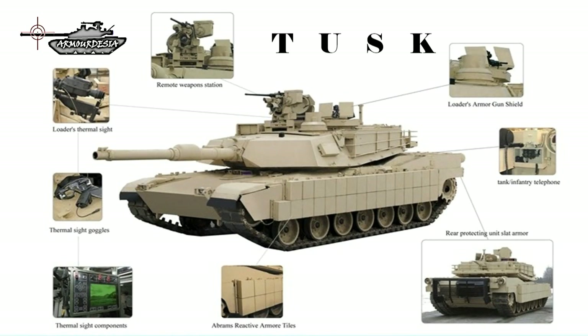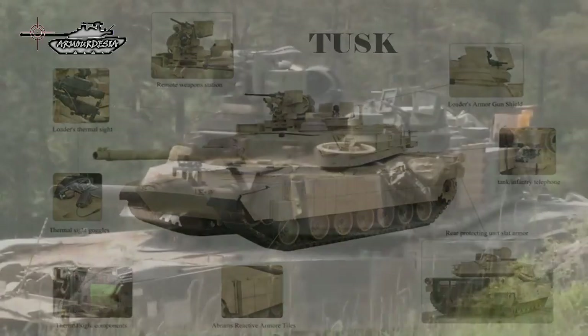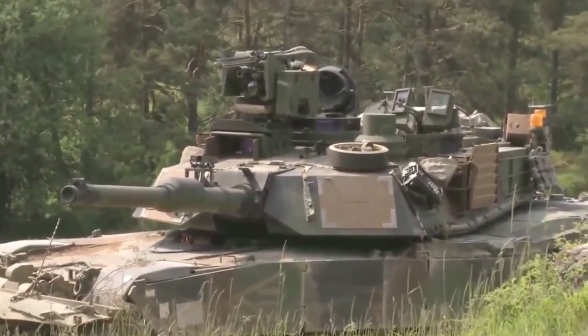The Tank Urban Survival Kit, TUSK, was developed for the Abrams series tanks to improve their survivability in urban environments. The TUSK can be applied by units in field conditions. Once applied, the tank has improved protection, firepower, and situational awareness. Some upgrades were also made to the power pack.